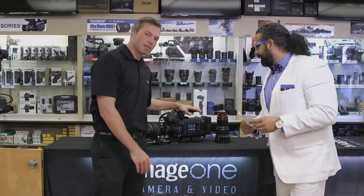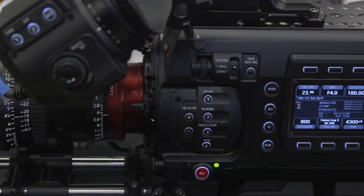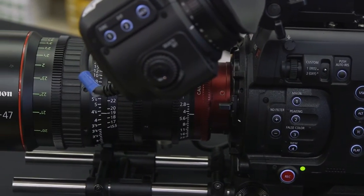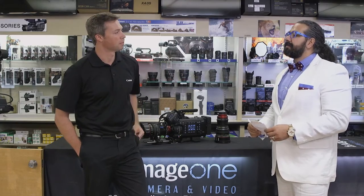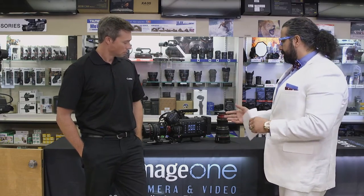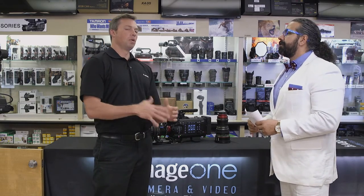As you can see right here we've got the C700 — this is the new cinema camera. This is our high-end production camera, our A camera in the line: the C700, the C300 Mark II, and the C100 Mark II. You guys released it — what kind of market target are you looking for with this camera?